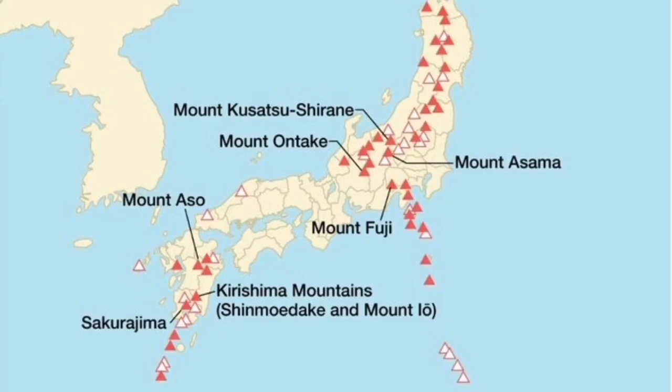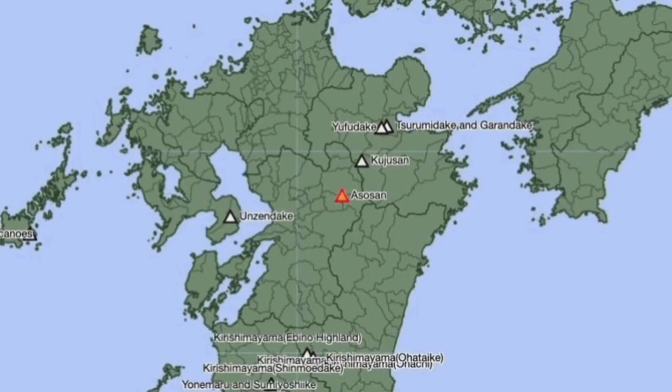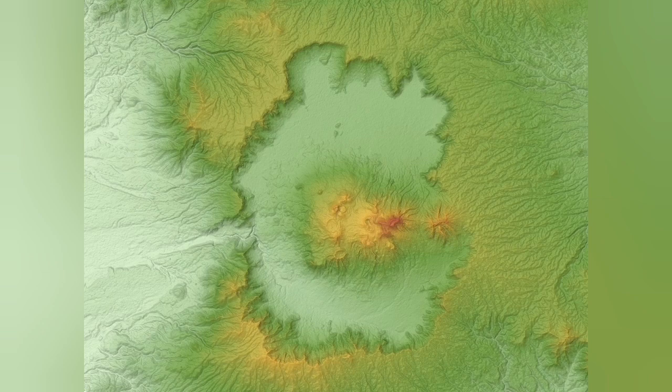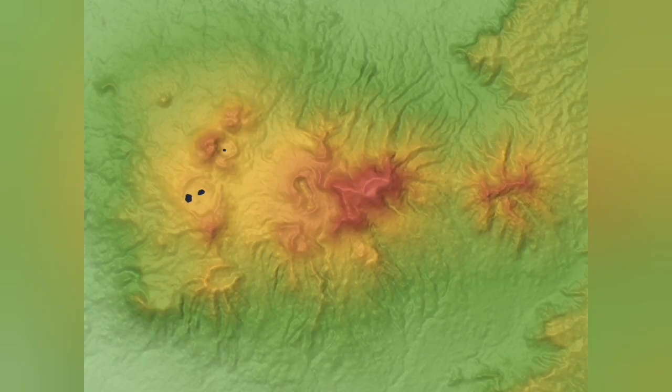This is Kyushu Island, the southernmost island of Japan. Mount Aso is a stratovolcano — meaning a conical, classical shape of volcano. It's one of the largest and most active volcanoes in Japan. That outline is the caldera — formed by an ancient explosion and sinking of the volcano. The central part of it is now active.